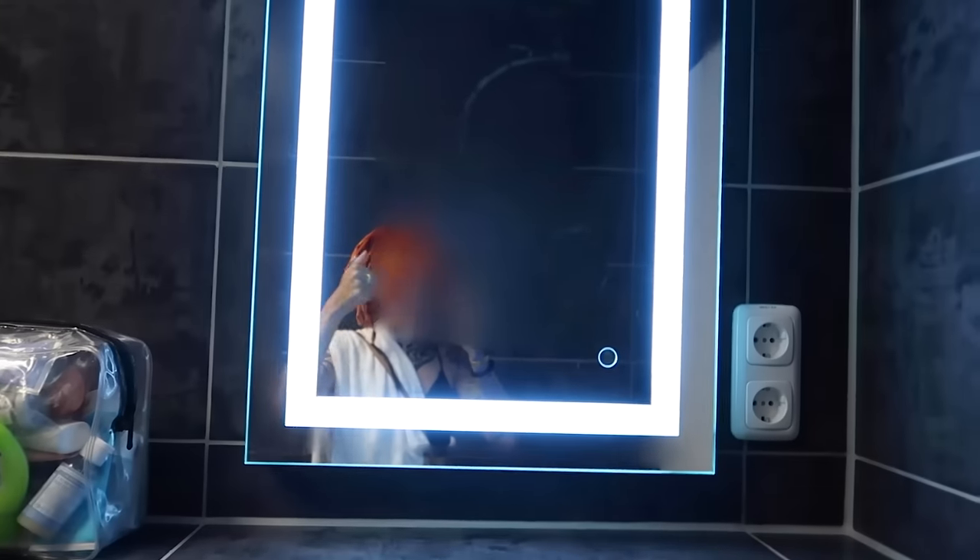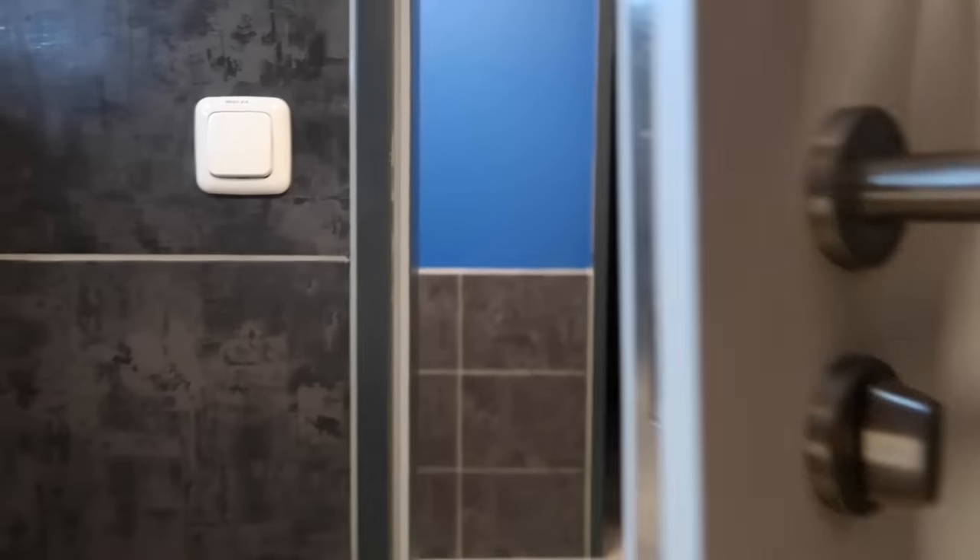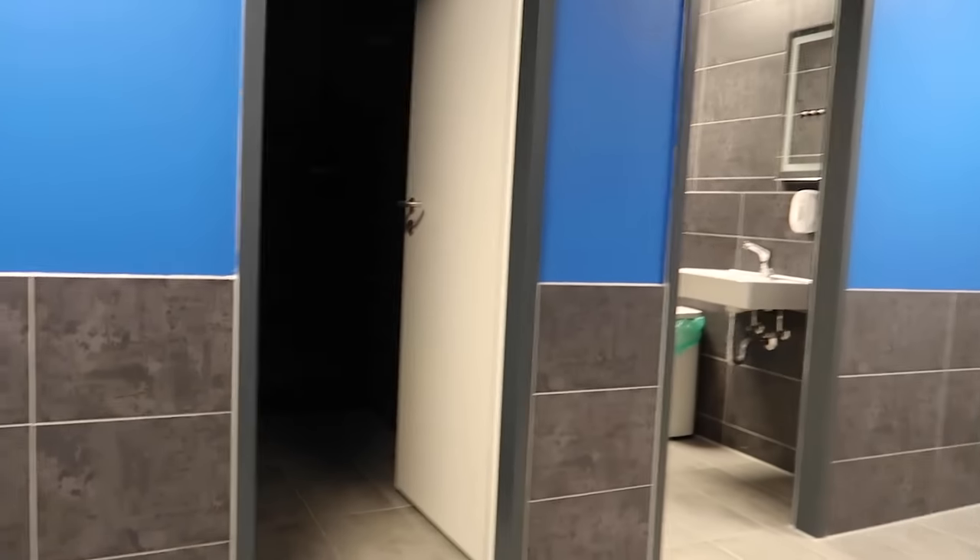Good water pressure, nice water — wash off all the stressful days of traveling to get here. As you can see, they have a lot of bathroom rooms so it doesn't get too overcrowded, which is really nice.